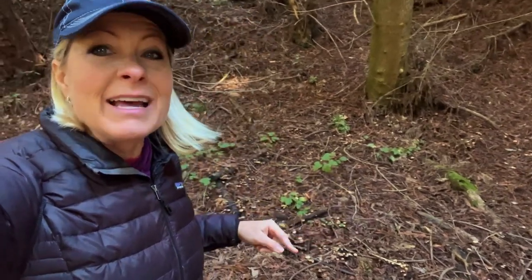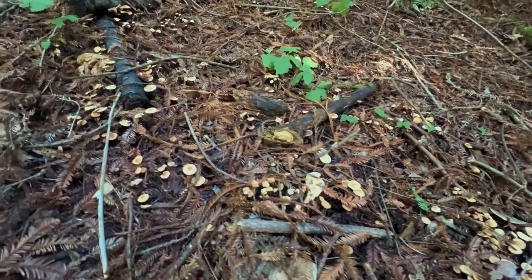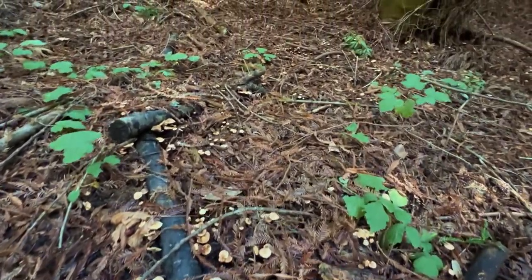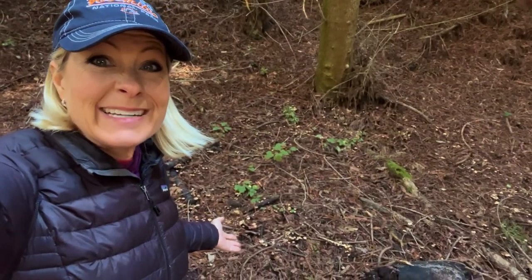As you can see, the more nitrogen that gets depleted, the larger the ring gets. This fairy ring has gotten to be fairly large — almost 10 feet wide in diameter.